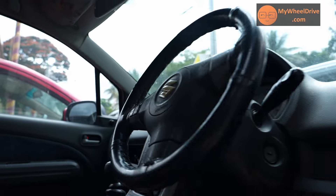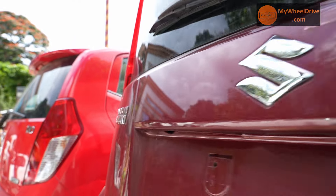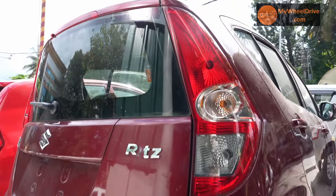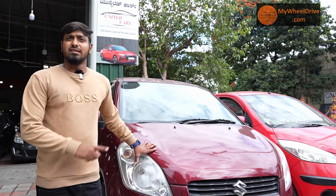Maruti Ritz, 2011 model, ZX top end car. Two airbags and petrol engine. Kilometers driven: 27,000. This is a 2nd owner car, priced at 3.45 lakhs.